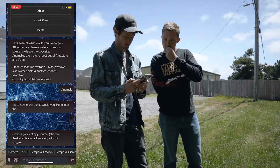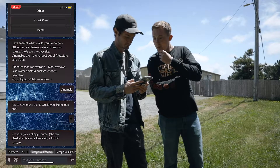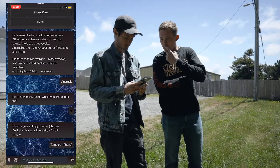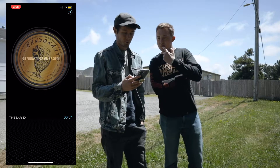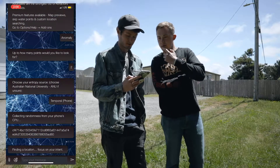Choose your entropy source — camera or phone? We'll go with phone, make it accessible. And now it's searching and giving us our coordinates. That was fast!